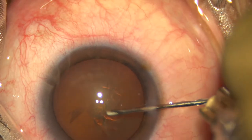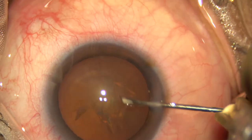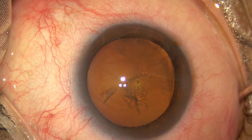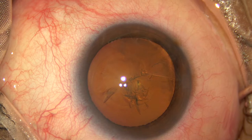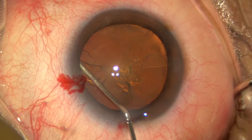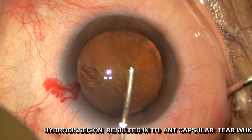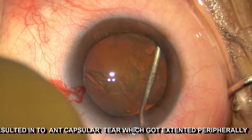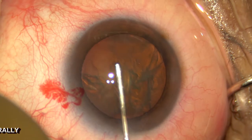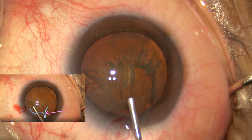I did notice that I had punctured the anterior capsule at 10:30 o'clock, just next to the capsulorhexis margin. However, my preoccupied mind did not notice that I had created a discontinuity in the capsulorhexis margin near the puncture, which resulted in an anterior capsule extension while doing the hydrodissection procedure.